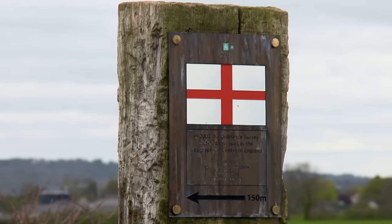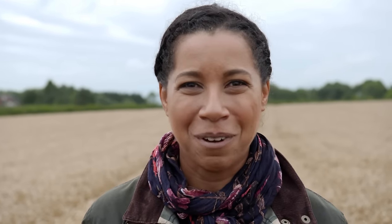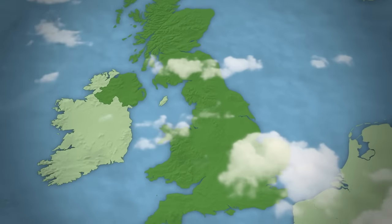Today I'm in Leicestershire in the East Midlands, just outside the village of Fenny Drayton. In 2002, Ordnance Survey conducted some rather complex calculations to work out that this spot is smack bang in the middle of England. That took the crown from the nearby village of Meriden, which had for over 500 years claimed to be the geographical heart. It's just one of the surprising claims to fame that this region has to offer.